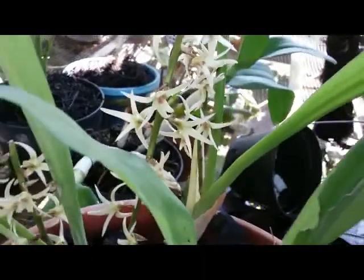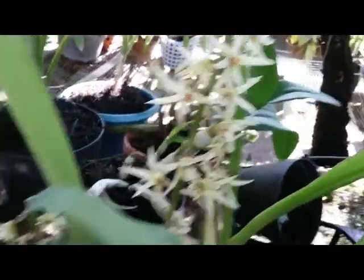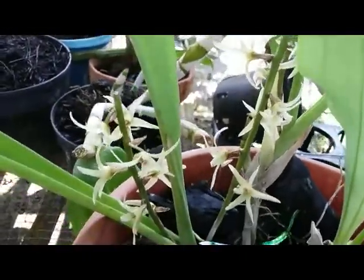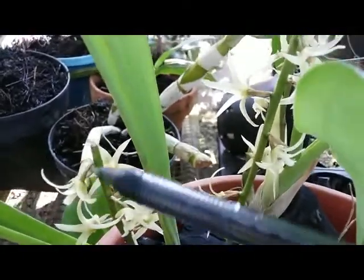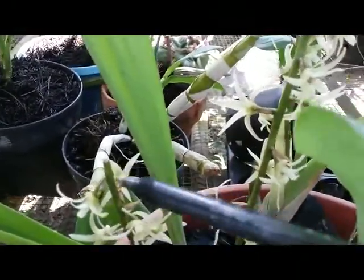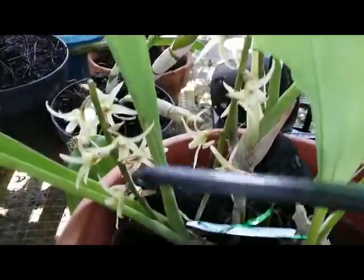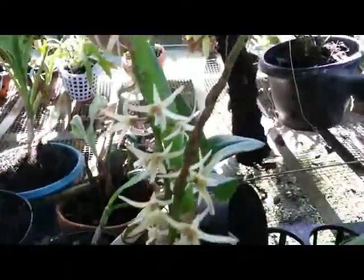This is Aeria javanica — for sure javanica, a Javanese Aeria from Java island. I love this one because the flowers are fragrant. Actually, I was hopeless last time because when spiking, a black bug damaged the spike, and now we can see only a little spike left here.